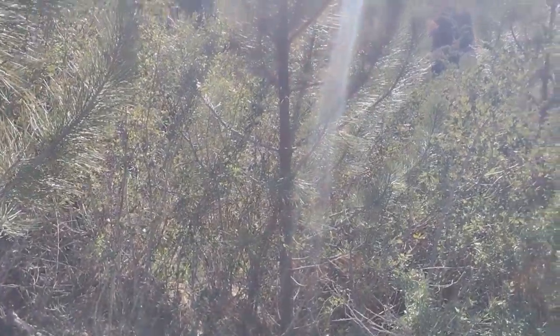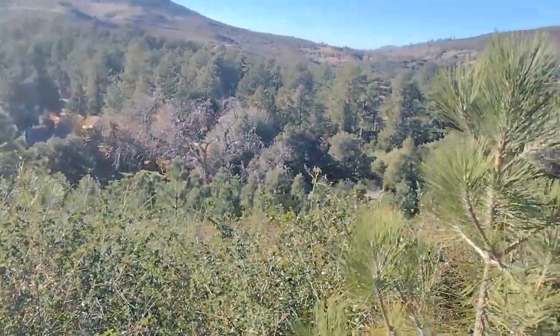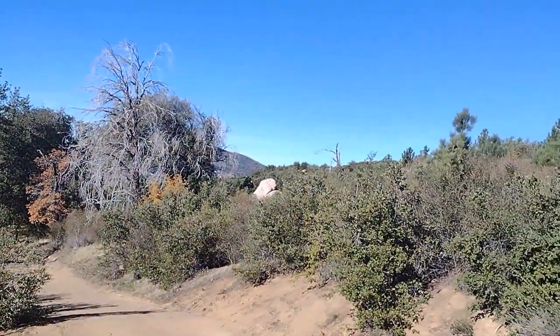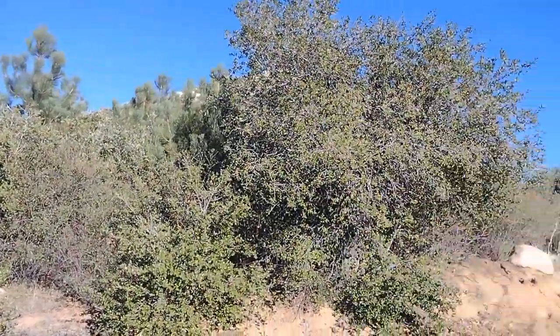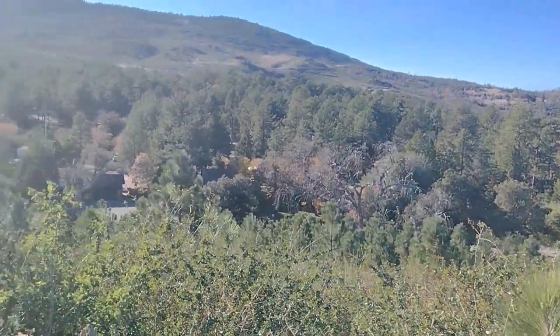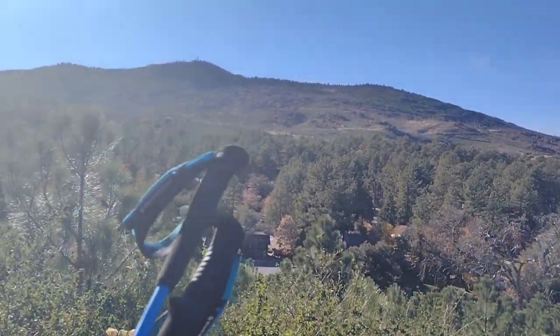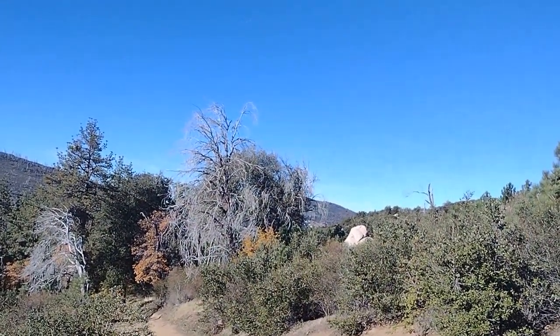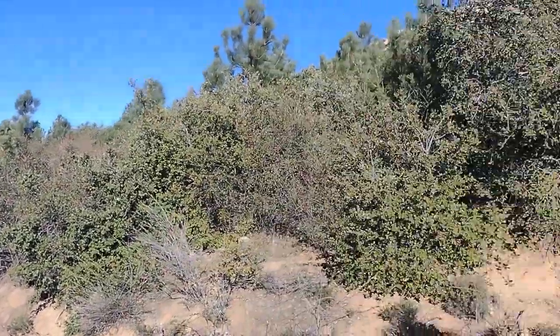Along the trail you can see a lot of these pines — they look like Coulter pines, with probably some Jeffreys in there too. All these younger ones were planted after the 2003 Cedar Fire, so they're almost 20 years old. We're starting to get a little bit of views as we go up — you can see Green Mountain Peak, the saddle, Middle Peak, and a bit of North Peak, though those dead oaks are in the way.